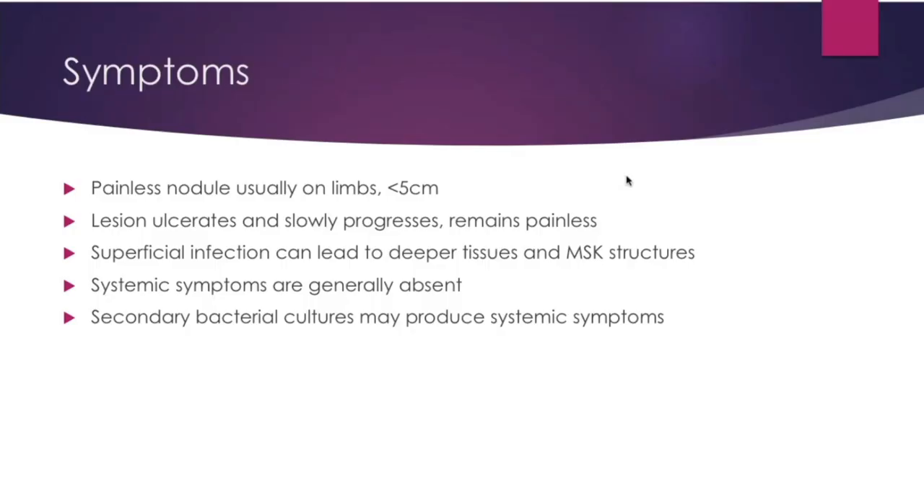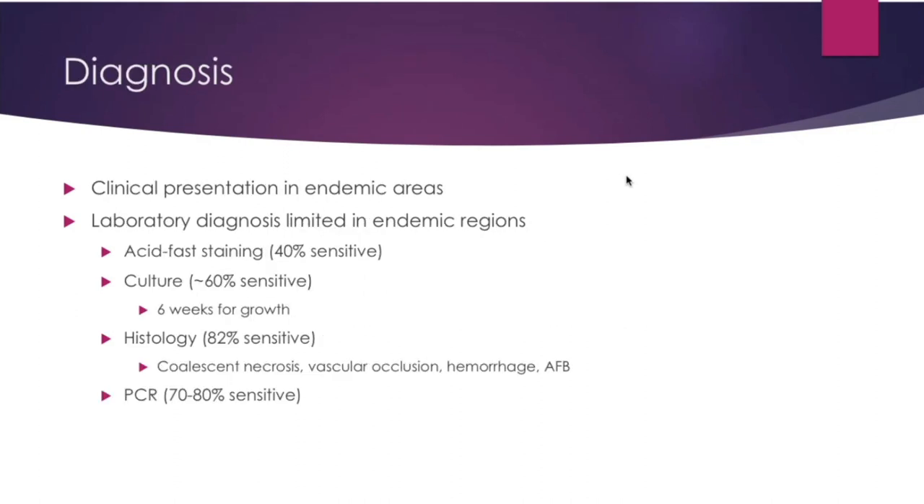Surprisingly, Buruli ulcers are painless throughout the course of disease. The lesion will start small — typically less than five centimeters — and then ulcerate and slowly progress. Superficial infection is frequent and can lead to deeper infections producing systemic symptoms. Diagnosis is by clinical presentation in endemic areas; PCR is the most sensitive method, as well as histology. Culture does take six weeks for growth.